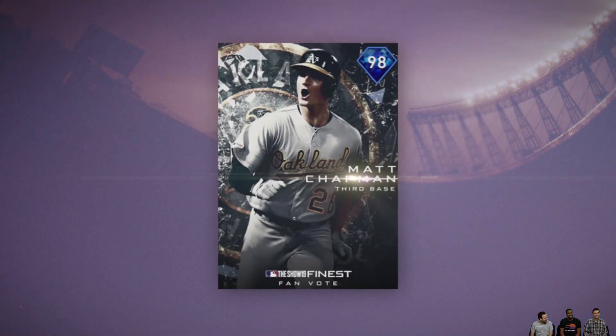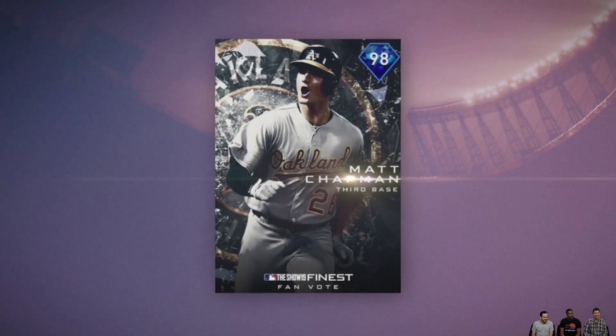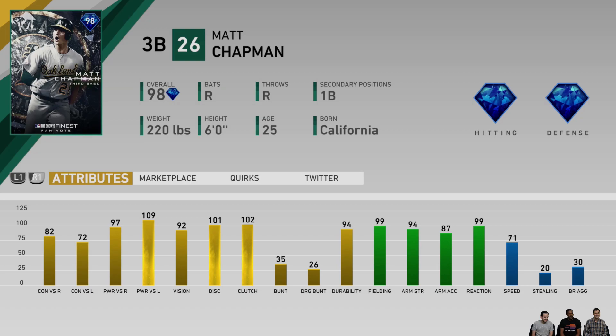98 overall — best third baseman in the game right here. This Matt Chapman is ridiculous, and I actually voted for Matt Olsen, but I'm regretting that now. Matt Chapman: 97-109 power with 99 fielding and 94 arm strength, plus 99 reaction. Brooks Robinson is the 99 fielding guy, but he misses some of the power. Matt Chapman brings that power to the table. With 92 vision, this is the card I am most excited for out of this set — he may be the best third baseman in the game.